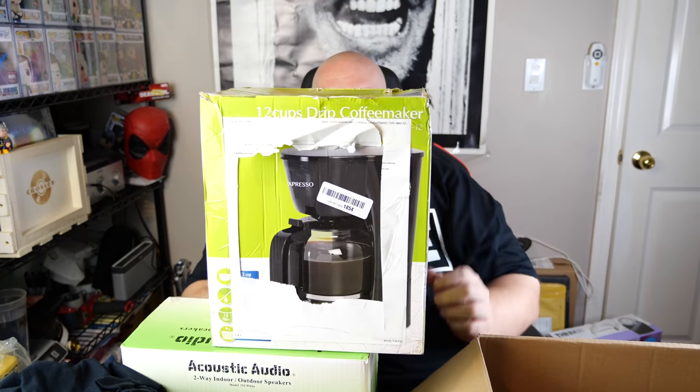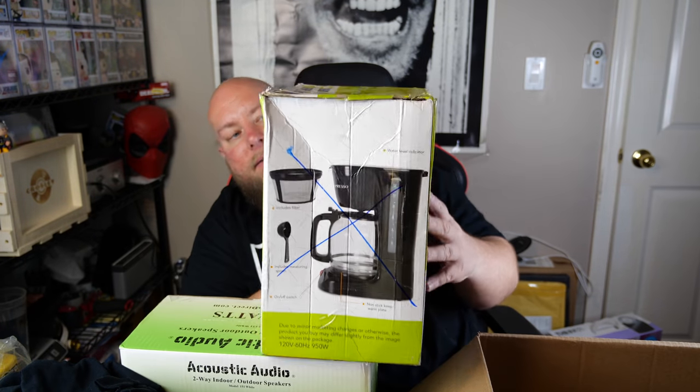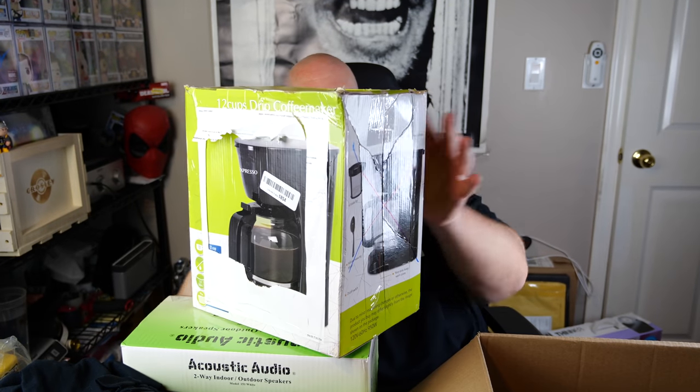Here's the last item: a coffee pot, 12-cup coffee pot. Brand is Mixpresso — never heard of that brand. So that's what we got — that is the five-box General Merchandise and Audio pallet. Yeah, that's what they meant by audio.